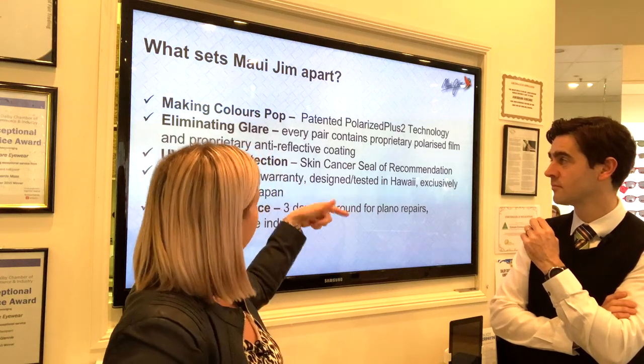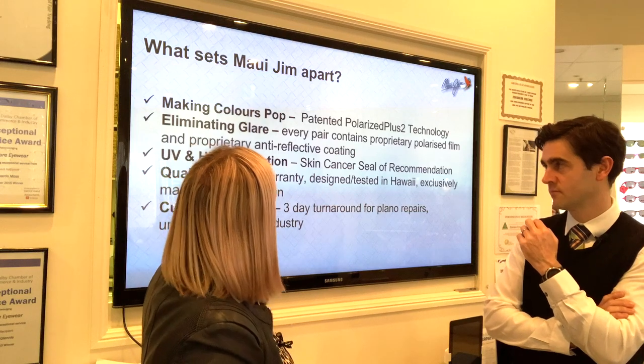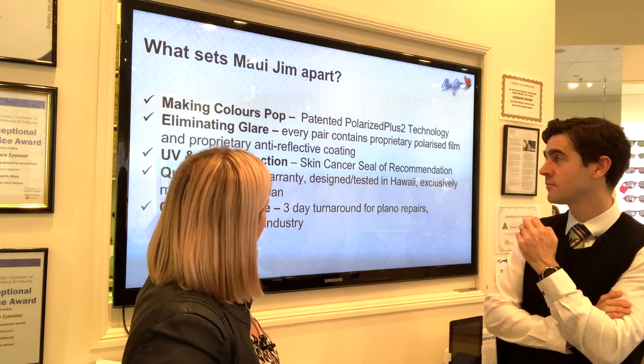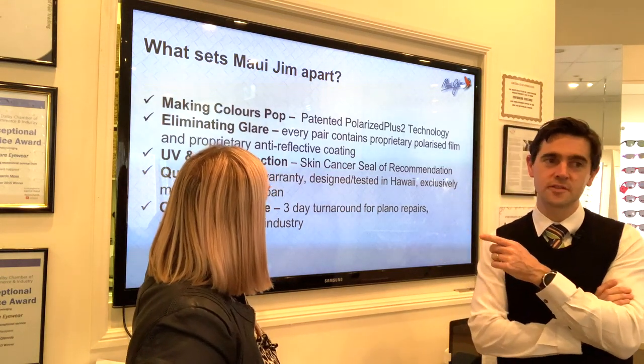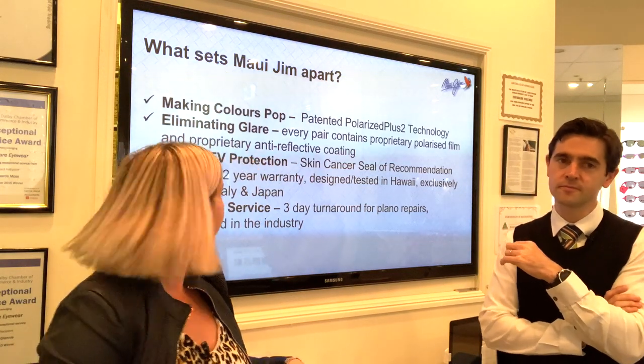Our proprietary anti-reflective coating happens to be nine layers on the back surface. UV and HEV protection — we have the Skin Cancer Seal of Recommendation and a two-year manufacturing warranty. HEV meaning high energy visible light — specifically the shortwave blue light.